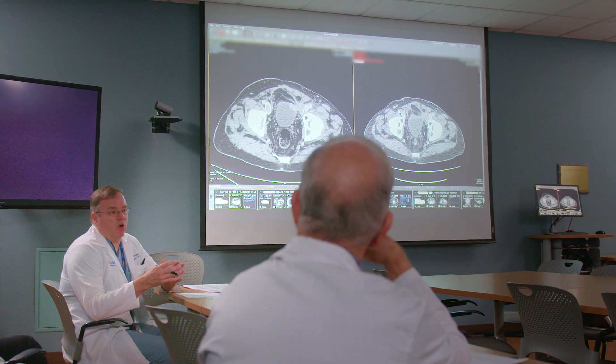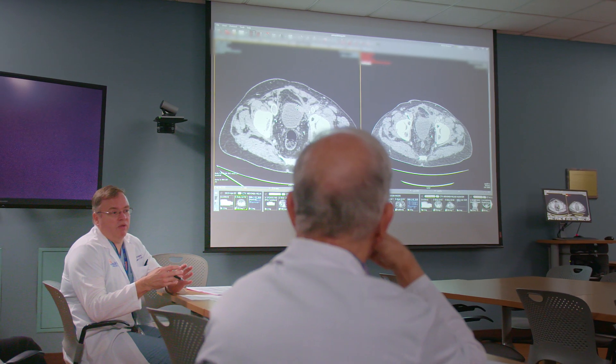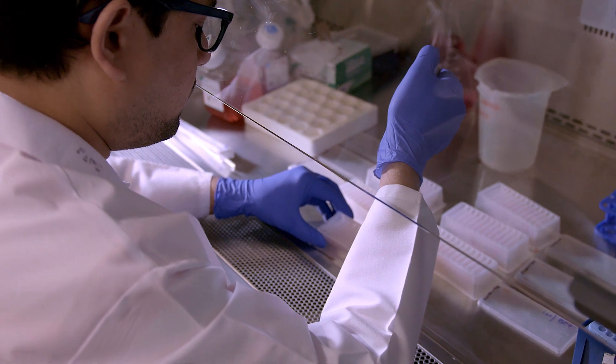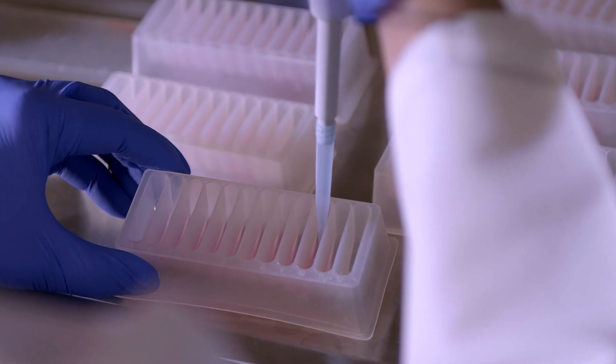We're not only teaching the next generation of students — we're also the leaders in the field by being here — but we're also trying to simultaneously improve the outcomes and the lives of all patients across the country and perhaps even across the globe.